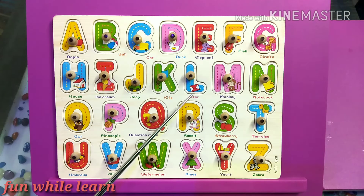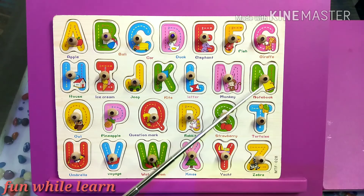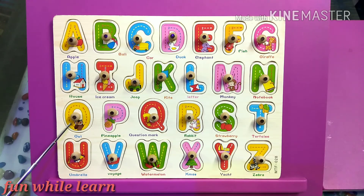K is for kite. L is for letter. M is for monkey. N is for notebook. O is for owl.